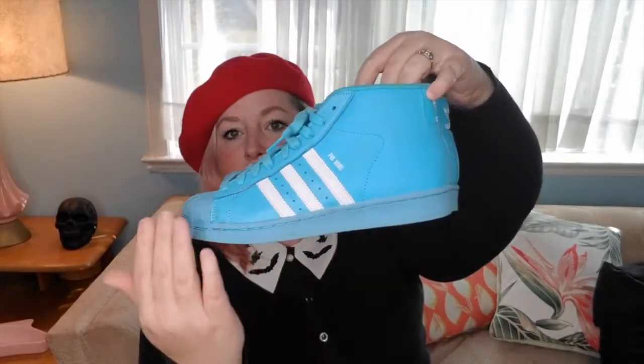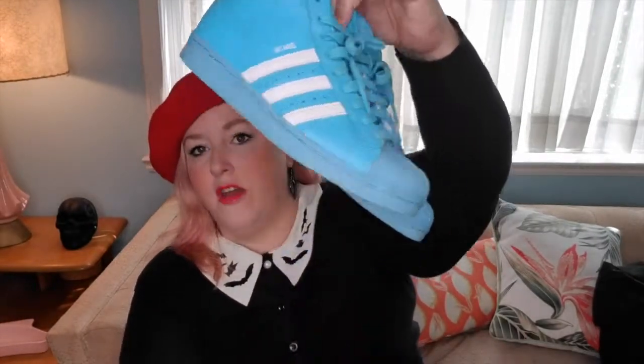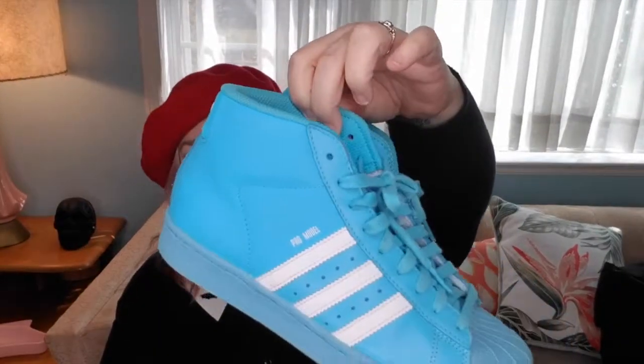First up I have some vintage-inspired — so they're obviously new — Adidas, and they are the Adidas shell toes. These are the Pro Models in this beautiful bright blue, sort of like a robin's egg but a little brighter. They're in great condition; the sole and toe are a slightly different color but they have blue laces and are hardly worn, still in excellent condition. Super cute for those of you who are really into that 90s look — high tops were all the rage in the early 90s.